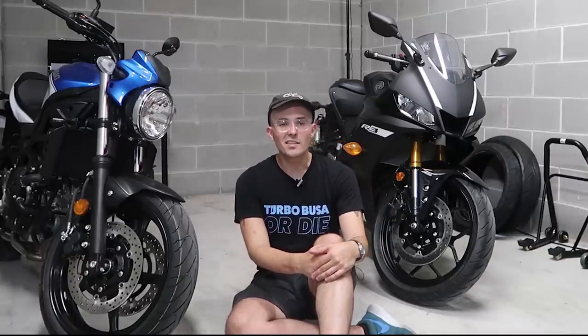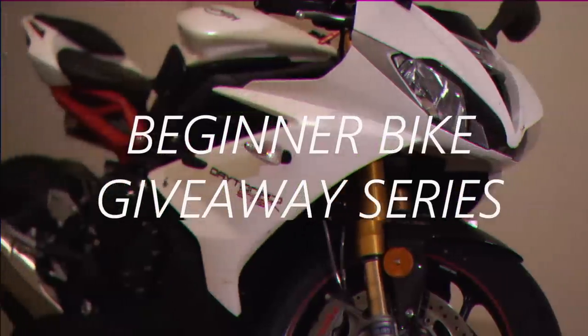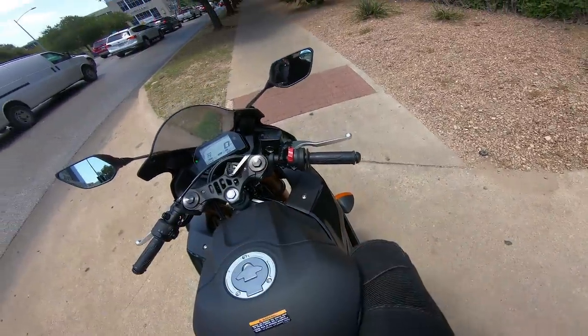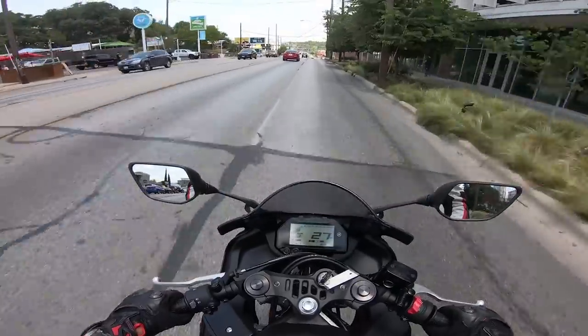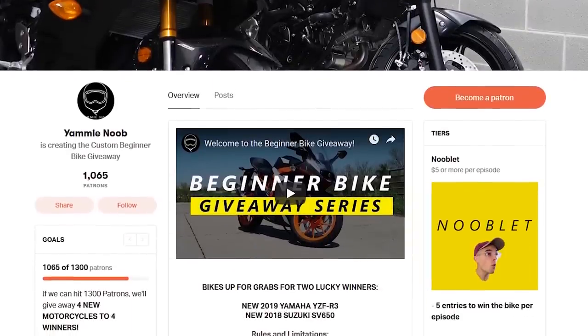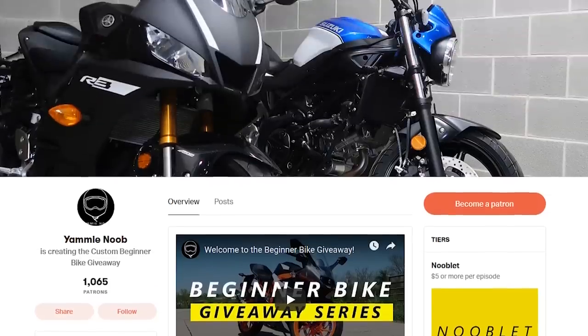I do currently own this black R3 that you see in this video. I've had it for about two months and have done nearly 300 miles with it. It's part of our beginner bike giveaway series that I do here on the channel, so I'm giving away this R3 in mid-October of 2019. If you're watching this in the future, I've probably got some other bikes up for grabs. You can sign up on Patreon to support the series on a per-episode basis with a cap, you can get some merch to get entered to win, or simply send me a letter following the instructions on Patreon and you'll get entered to win for free.